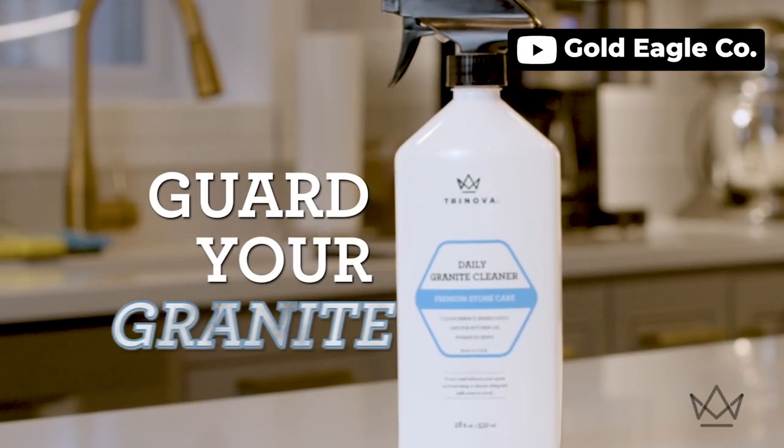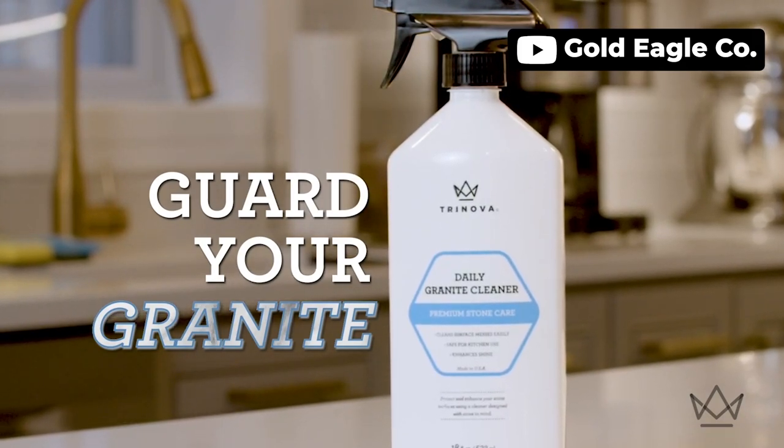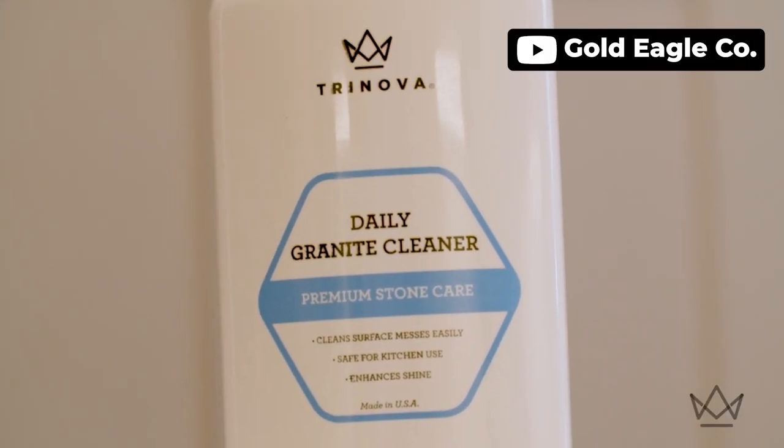The professional strength revitalizer is perfect for cleaning laminate, slate, formica, silestone, and more. The best part is that it won't leave any residue or haze, and your stone will have a mirror-like streak-free surface even under bright kitchen lights.